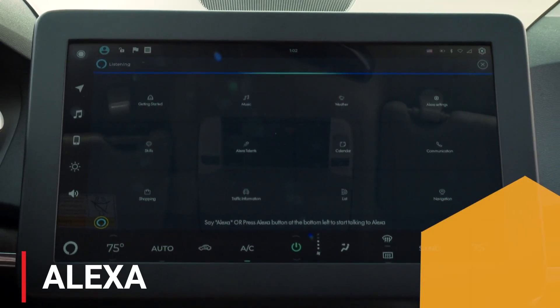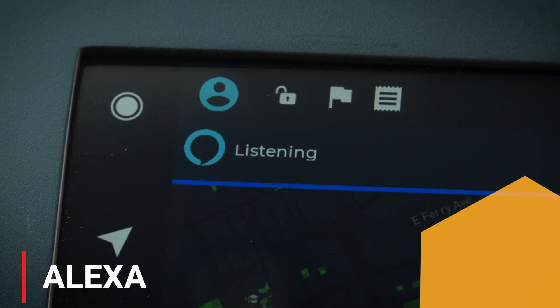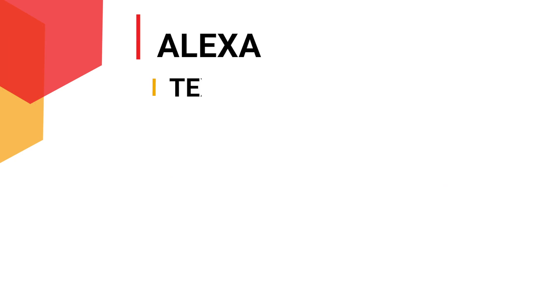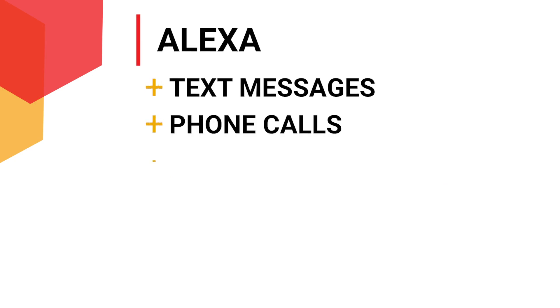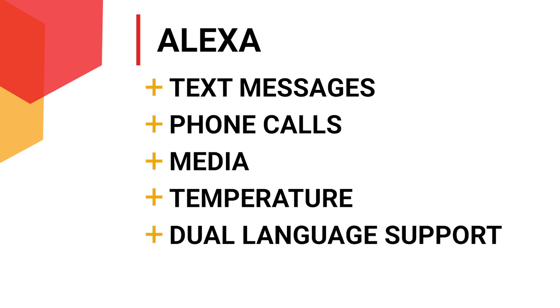Firebird brings Amazon Alexa into the cockpit as the virtual assistant. With a simple voice command, Alexa empowers drivers and passengers to do routine tasks, such as sending text messages, starting phone calls, controlling media, and adjusting the temperature. For multilingual speakers, our dual language support lets users speak their preferred language to Alexa without the hassle of changing the system's language.